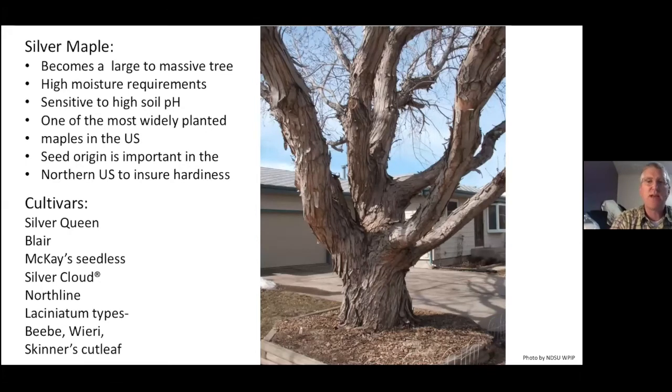Seed source is very important — make sure we focus on northern selections. You often see silver maples that hold their leaves for a very long time, and some of that is a more southern selection that just doesn't shut down in time. There are quite a few cultivars: Silver Queen, Blair, McKay's Seedless, Silver Cloud, North Line, and the Laciniatum cutleaf forms — BB, Weary Eye. My favorite is Skinner's Cutleaf. Silver Cloud is probably one of the best; it was developed up in Canada so it's extremely hardy.